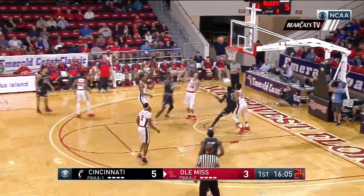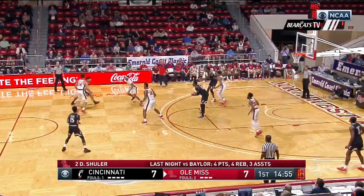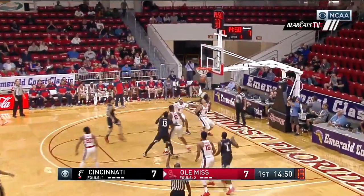Hinson sits. Rodriguez in for his first minutes. Brooks gets the roll over the front of the rim, and beat that defense down before it gets set up. Back to back hoops — has it knotted up at seven.